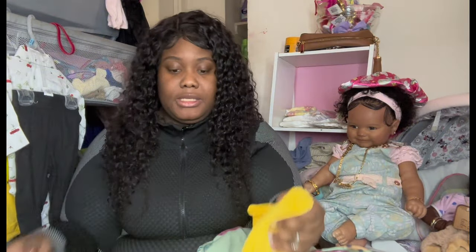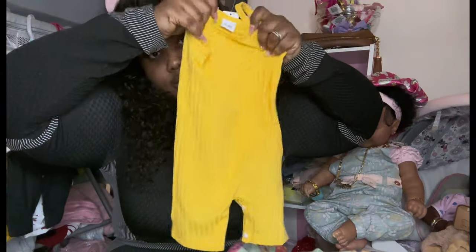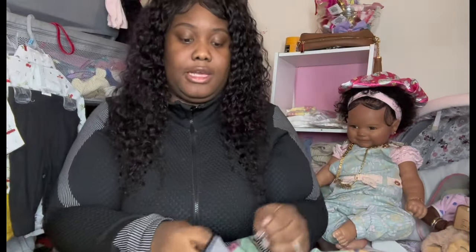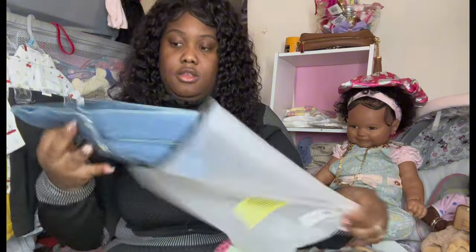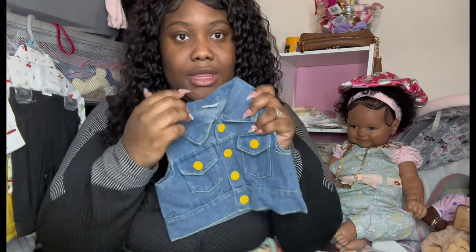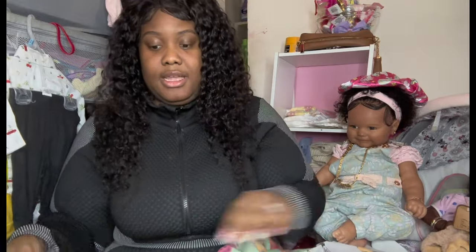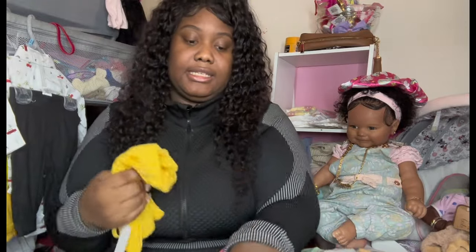This is a two-piece outfit — a yellow romper and it comes with a little jean jacket with yellow buttons. I think that's so cute. Everything here is six to nine months.